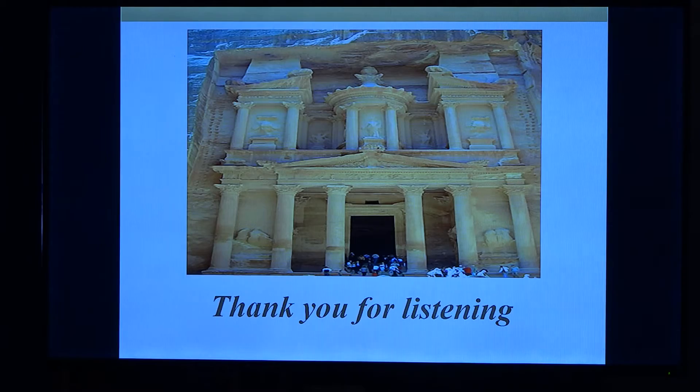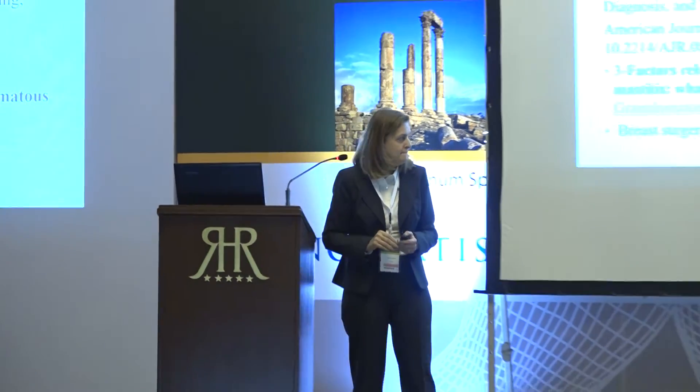Thank you for listening. I like to finish with Petra — it's interesting. Thank you, Dr. Suzanne, for this nice and interesting talk. Are there any questions?